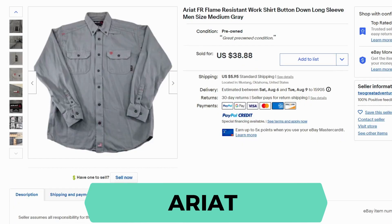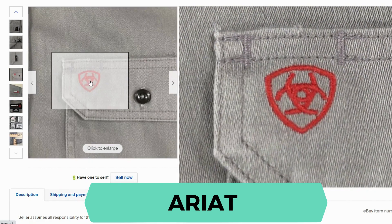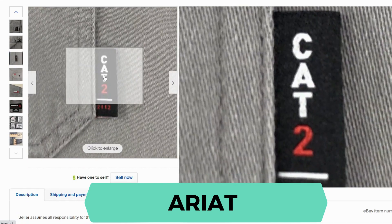Then we have Ariat. I noticed several of their work fire resistant shirts were selling — so these aren't just typical Ariat shirts, these are the flame resistant FR. This sold for $38.88 and $5.95 shipping. The tag here is very distinct — it has the FR for fire resistant, and it also has a logo on the outside with another side tag.